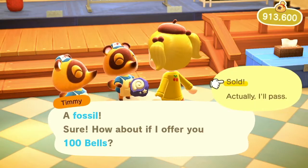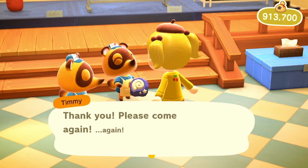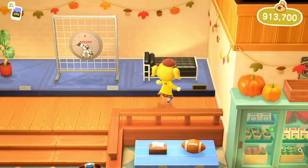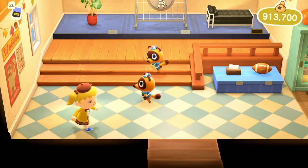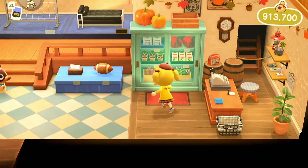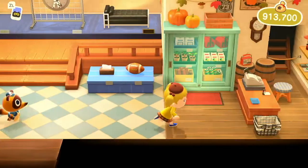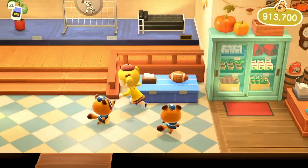So, 100 bells — it doesn't get you too much. If you have a bunch of fossils that you're like, oh yeah, I don't need this, I already have this in my museum, and you don't have a friend you want to give it to, you can just sell it in the Nook's Cranny and get various amounts of bells for it.